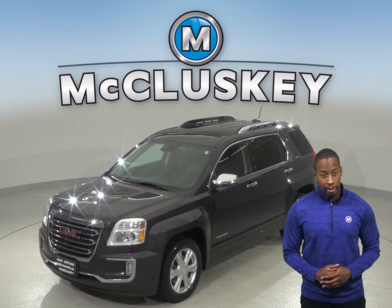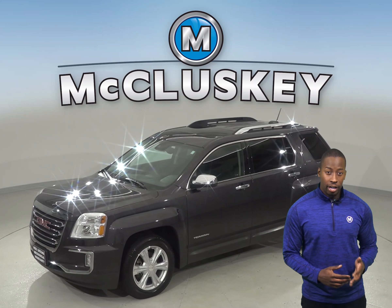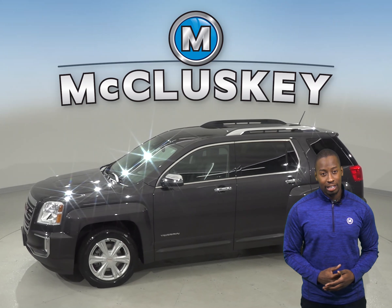Under the hood, this silver Terrain has a 2.4-liter 4-cylinder engine with a 6-speed automatic transmission.